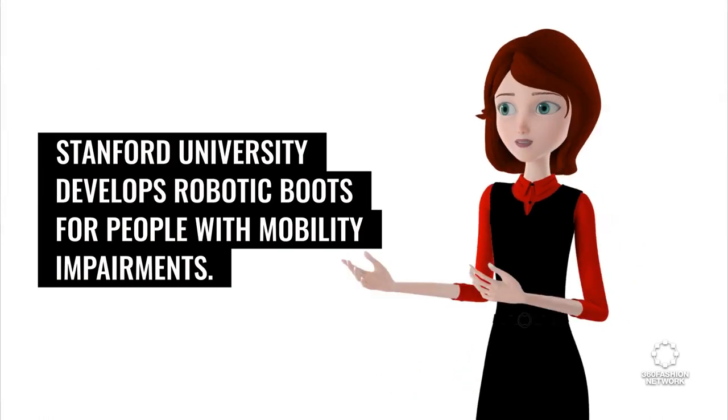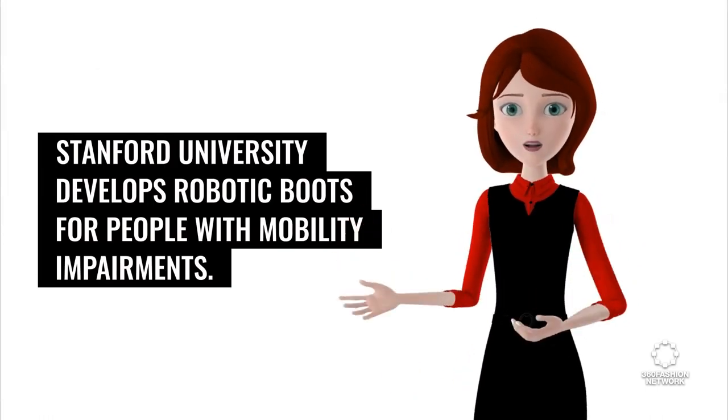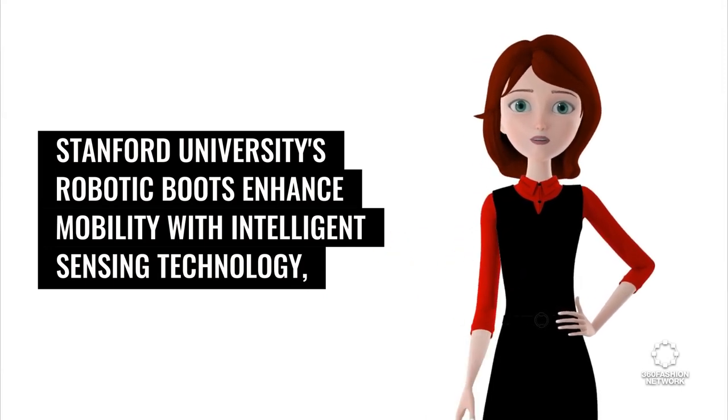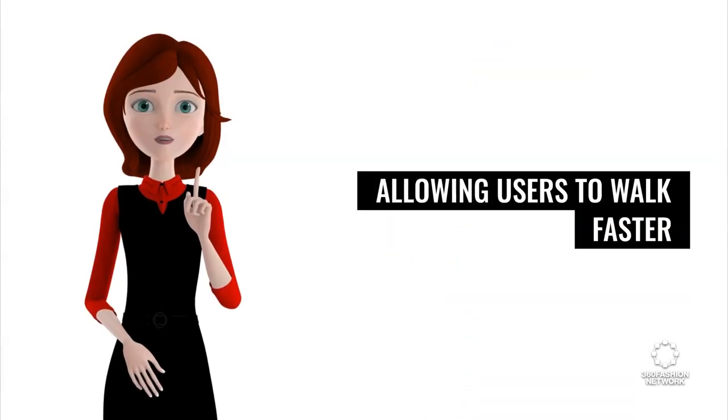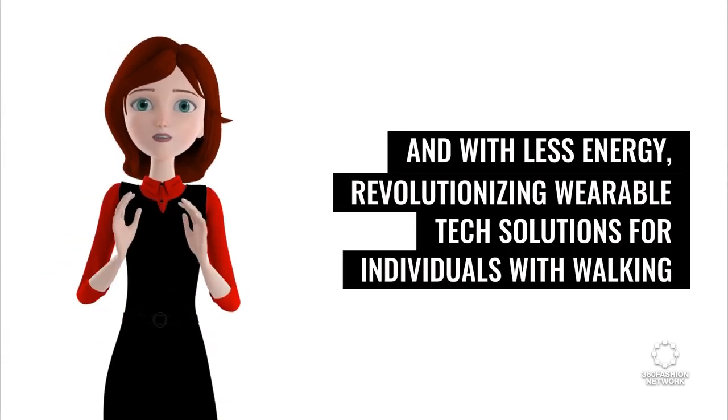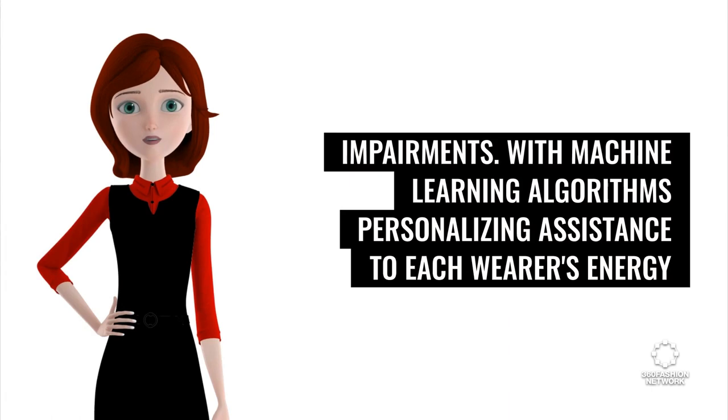Stanford University develops robotic boots for people with mobility impairments. These robotic boots enhance mobility with intelligent sensing technology, allowing users to walk faster and with less energy, revolutionizing wearable tech solutions for individuals with walking impairments.